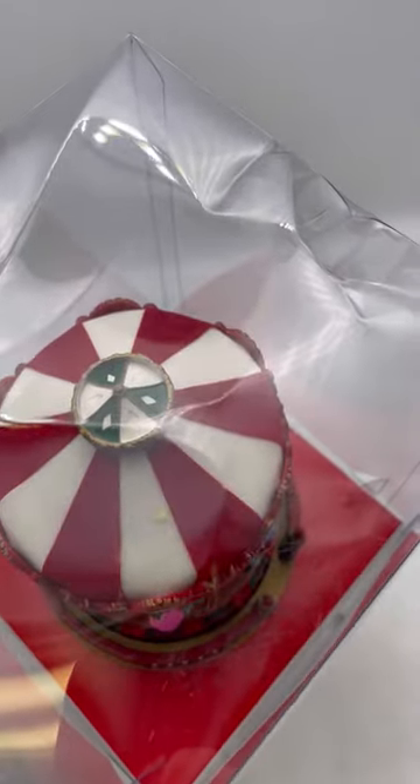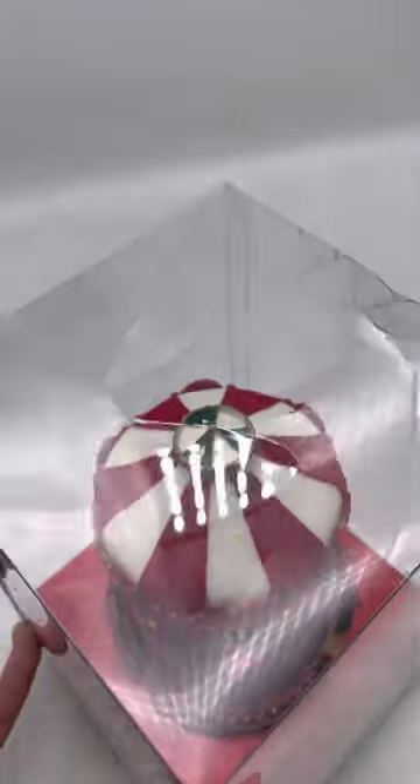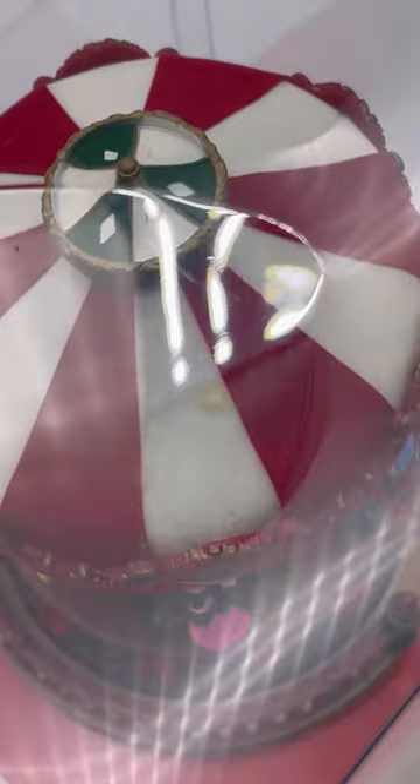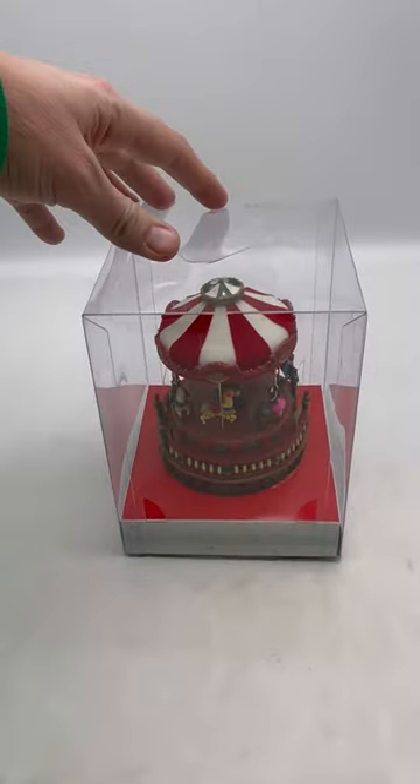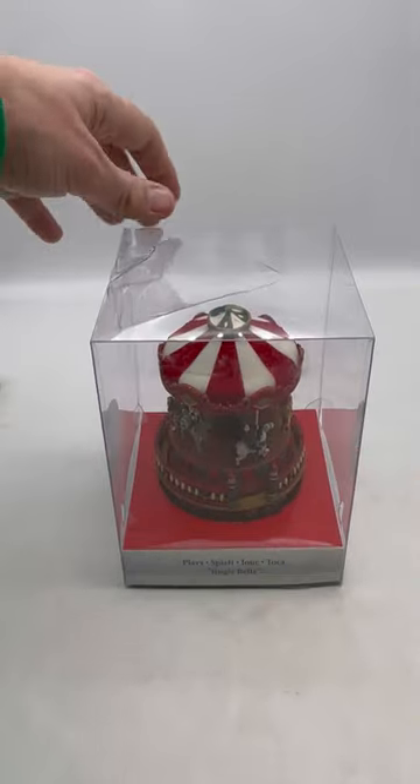I do see a little spot on the top — can you guys see that? Try and zoom in. There's a slight discoloration, not a huge deal. The item is tested and working. The box has a little bit of damage, but overall it looks pretty good.